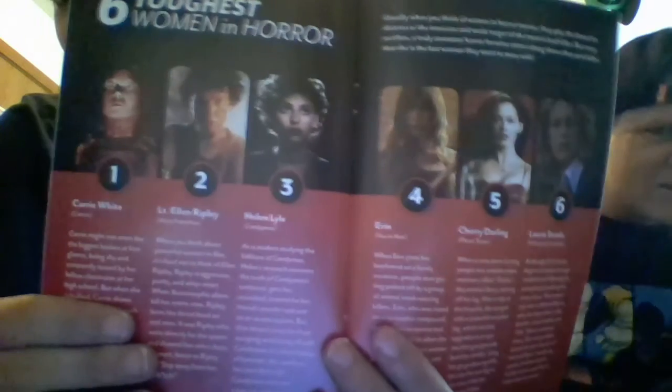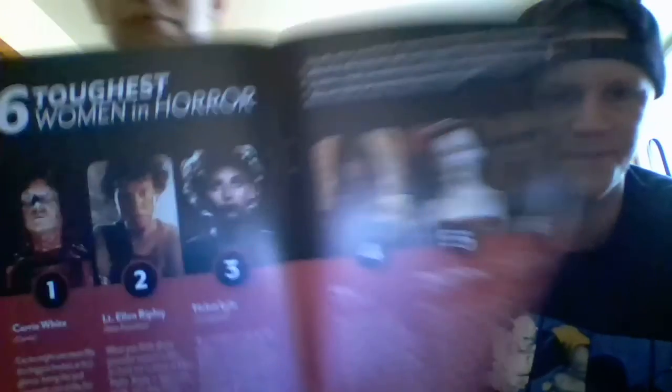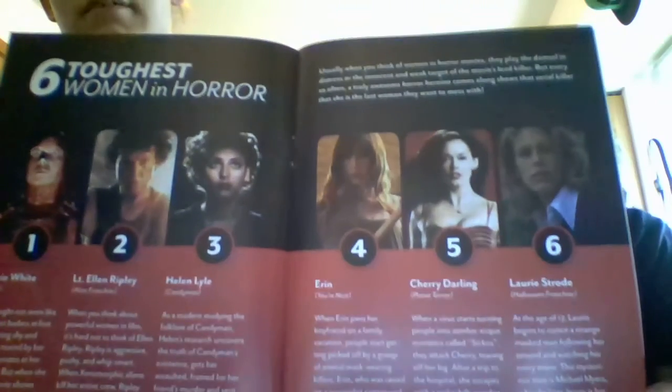The Six Toughest Women in Horror — Carrie is number one. These are the Six Toughest Women in Horror: you've got Carrie, Lieutenant Ellen Ripley from Aliens, Helen Lyle from Candyman, Aaron from You're Next, Cherry Darling from Planet Terror, and Laurie Strode from Halloween. That's pretty cool.